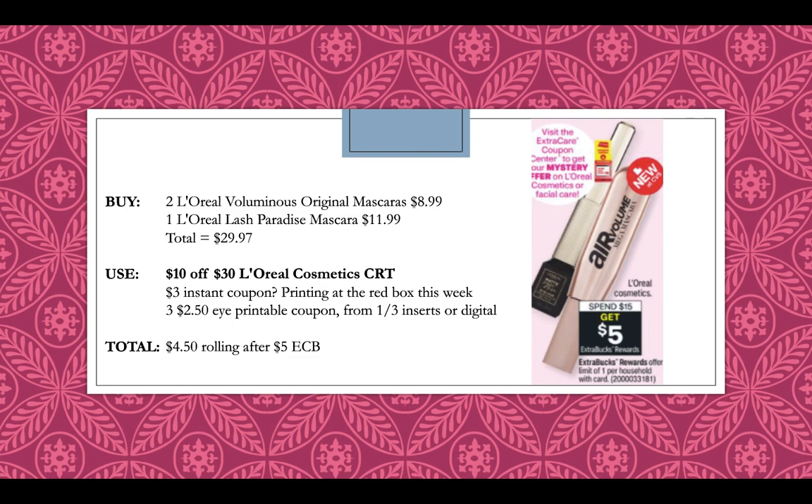L'Oreal is going to be spend $15, get a $5 extra buck — limit of one. We're also getting a mystery offer; last time it was a $10 off $30 cosmetic coupon, which was disappointing. I'm hoping this week it's a dollar-off instant CRT. Pick up two L'Oreal Voluminous Original Mascaras at $8.99 and one L'Oreal Lash Paradise Mascara at $11.99, totaling $29.97. Use a $10 off $30 L'Oreal Cosmetic CRT, the mystery instant coupon if it prints at the Redbox machine, and three $2.50 off eye coupons from the 1-3 inserts, printable, or digital. You'll pay $4.50 rolling after getting back a $5 extra buck, plus you'll earn beauty bucks.